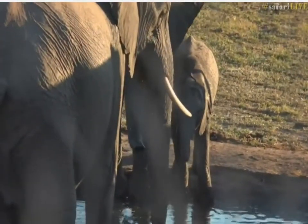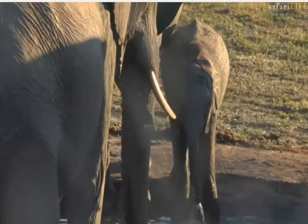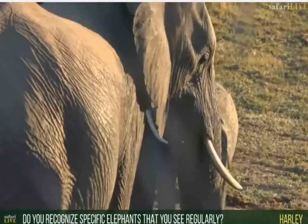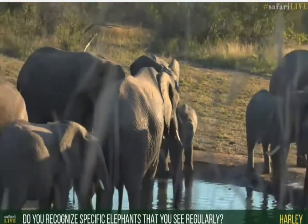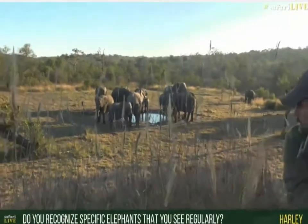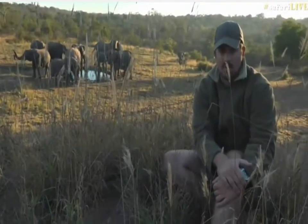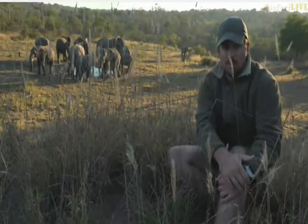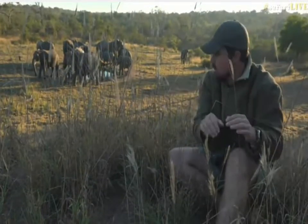Regarding whether we recognize specific elephants — yes, we do. It's generally elephants that have some sort of abnormal tusk or a very distinct tear in their ears. We've got one herd where there's a female that has half a trunk, having unfortunately lost part of it to a snare. There are individuals with that kind of distinctive look that we can recognize, though it's not always easy.